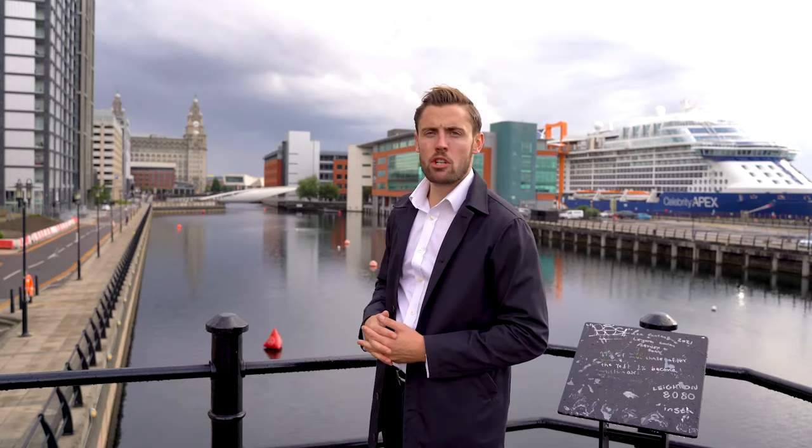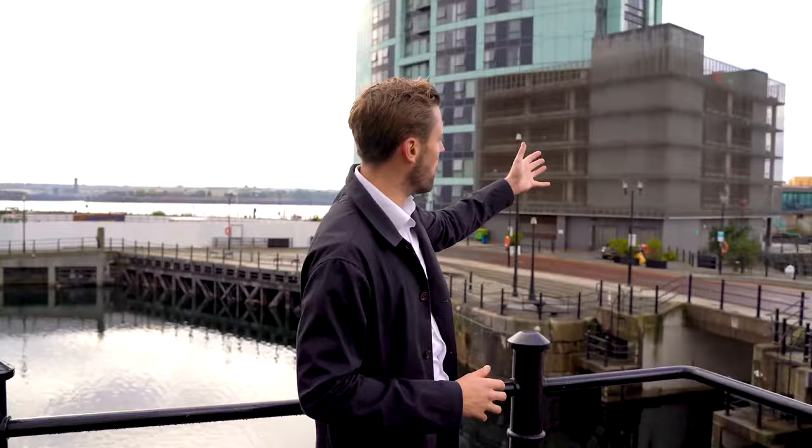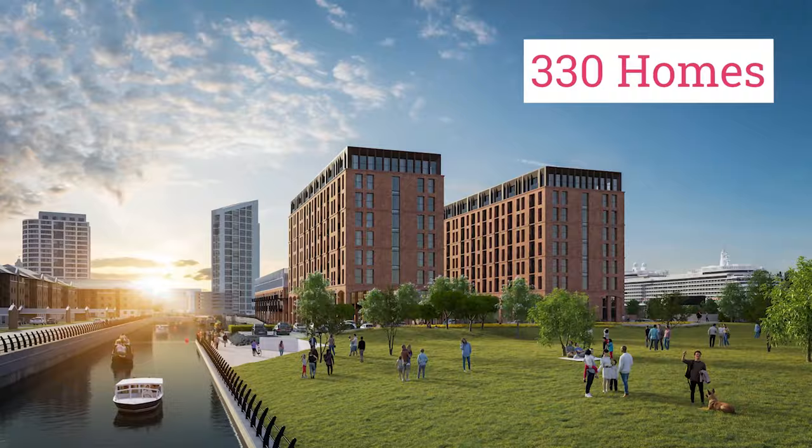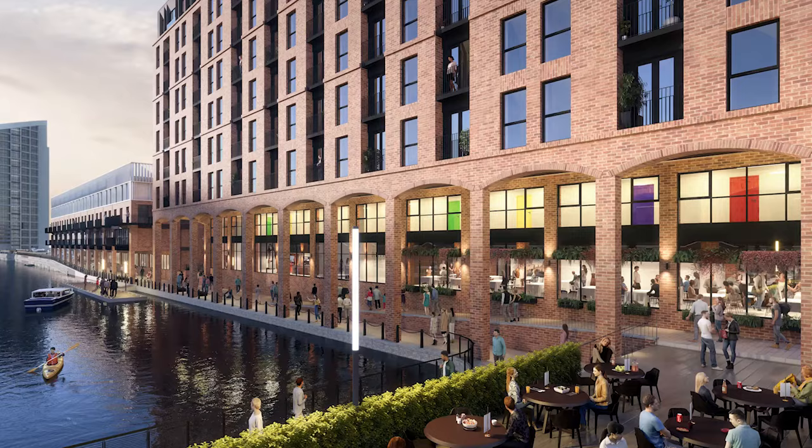We've just spoken to the developer and taken a short walk to the next dock along — I look a little dishevelled after a rain shower! I wanted to highlight the area a bit more. Just behind me you've got the famous Liver Building, the cruise liner terminal, and big cruise ships will be going past your front door and window — I love that. There's also a brand new ferry port being built here, which again shows a lot of money is being spent on the area. The development itself consists of 330 homes across three blocks — a mixture of one, two, and three-bedroom apartments.